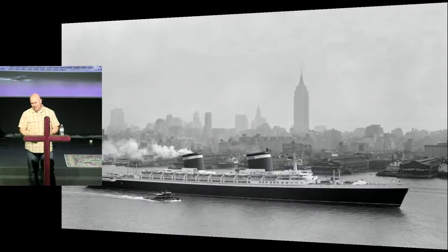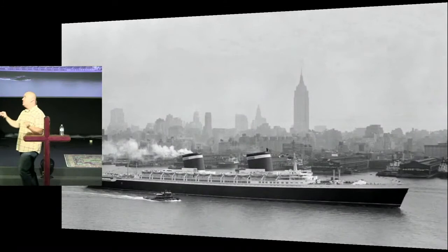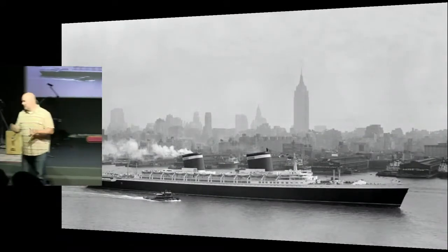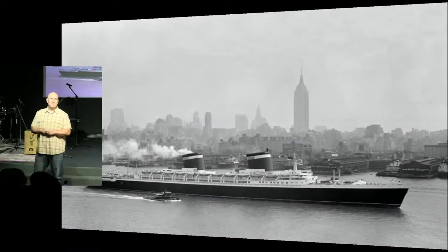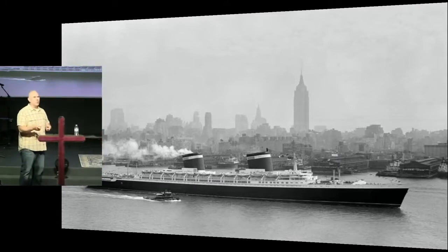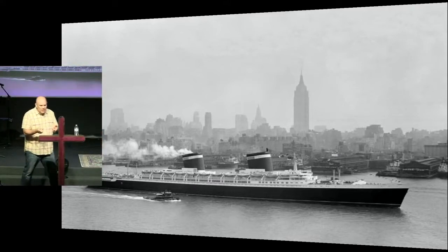There's just one problem with it. Not only did it not see battle, it never carried a single troop — not one, not a single troop. What happened was, over the next few years, it was slowly converted from this advanced, fast troop carrier to an opulent, sluggish luxury liner.